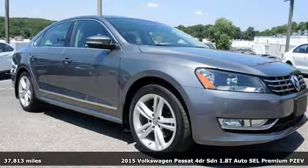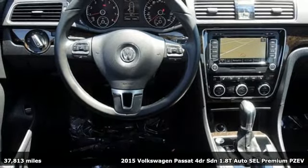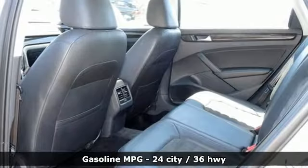It's a 2015 Volkswagen Passat. Standard equipment on this impressive Passat includes stability and traction control, a tire pressure monitor and an intelligent crash response system.